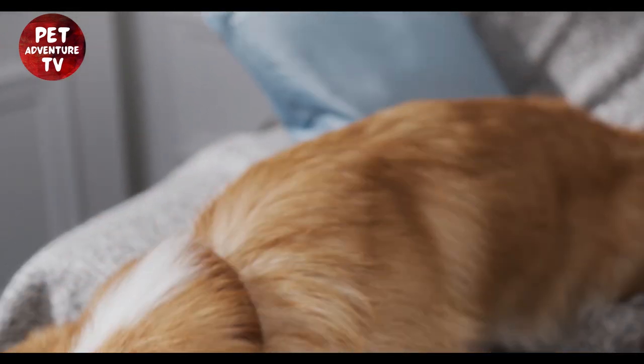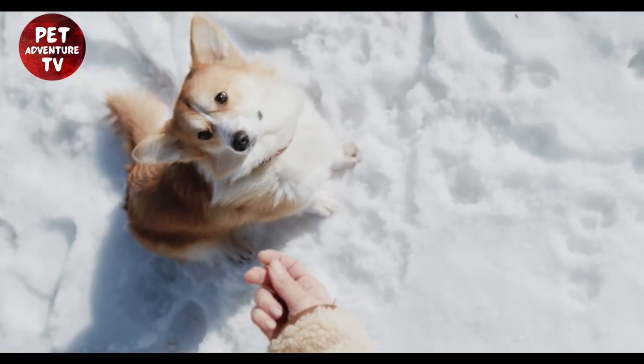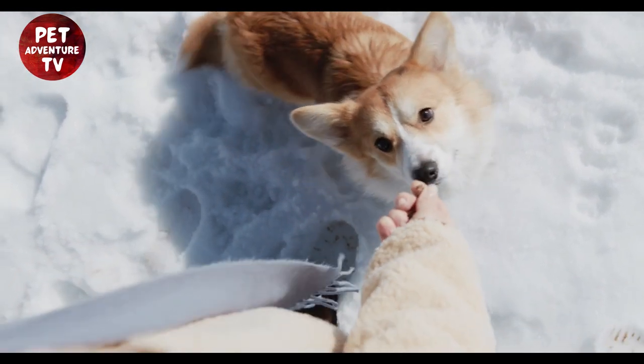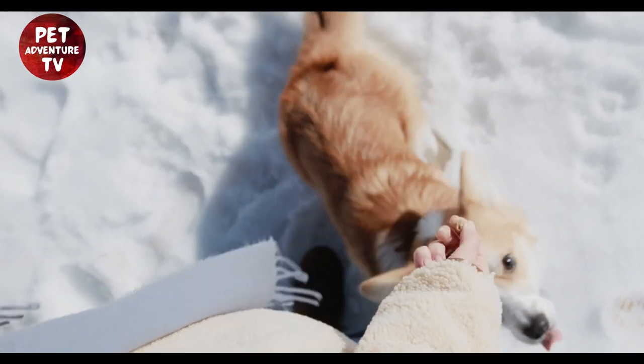Corgis are playful little bundles of joy, and they need toys to stay happy. But you don't have to buy expensive toys from the store. Get creative and make your own. Old socks, tennis balls, and cardboard boxes can become fantastic DIY toys that your corgi will adore.